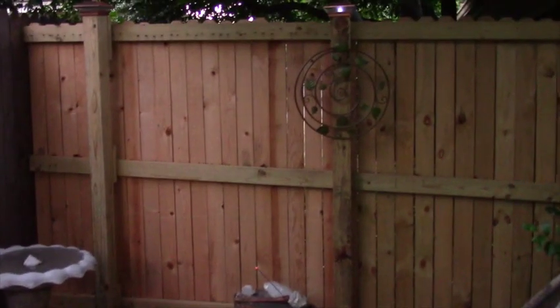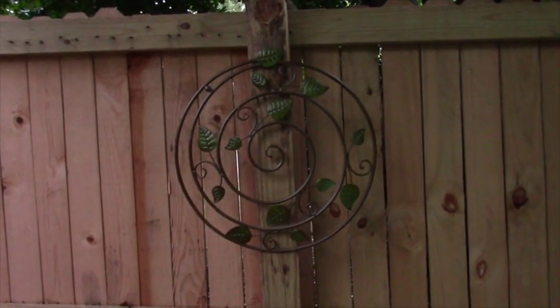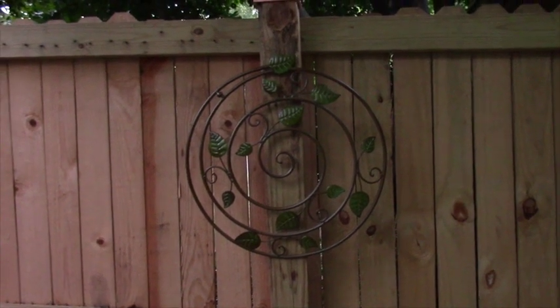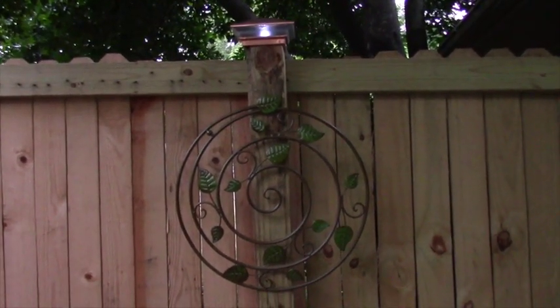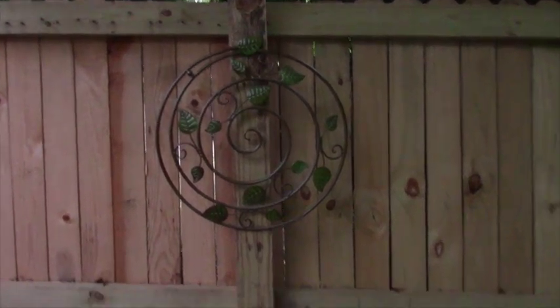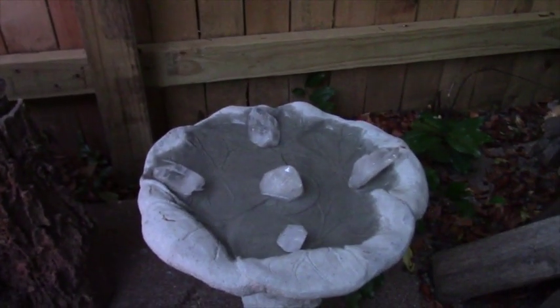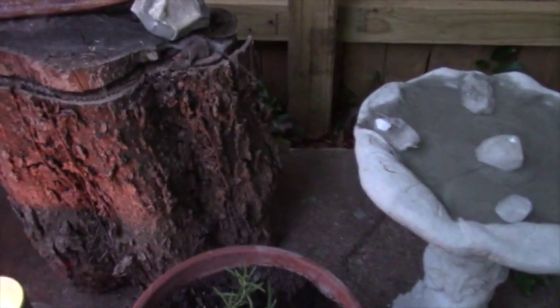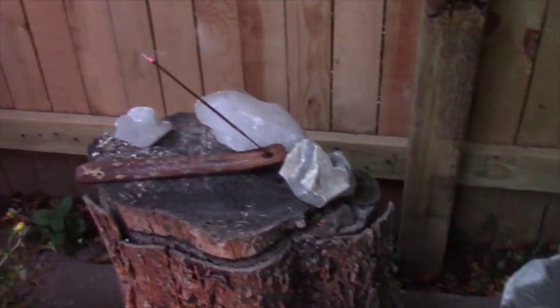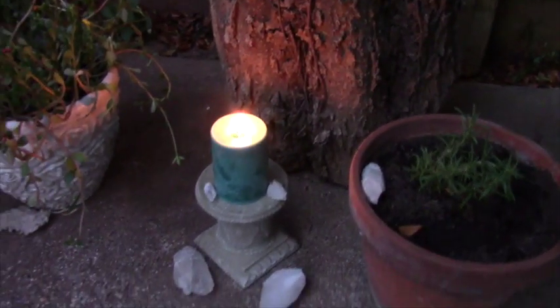I added this piece right here, which I've had for years, and now I know exactly where I wanted it to be. I love that there are crystals placed around, and I've got my candle.